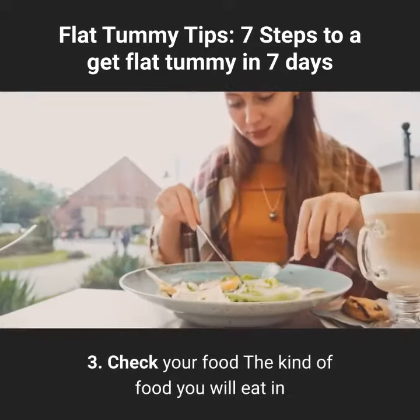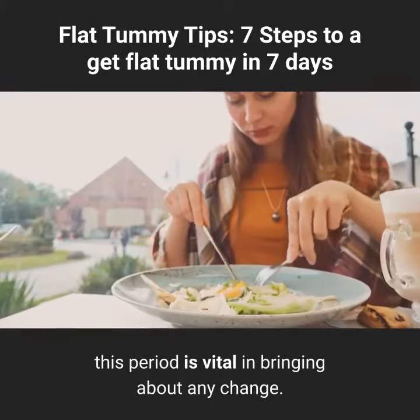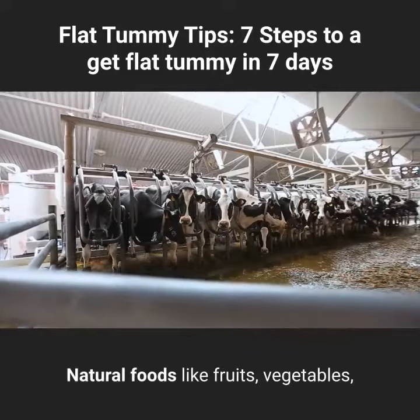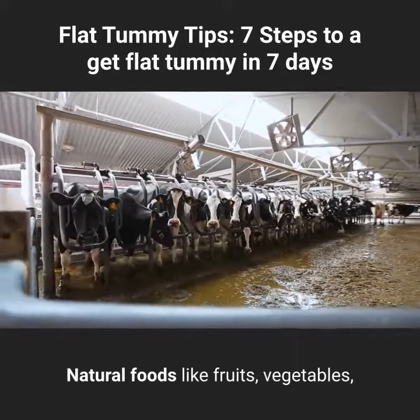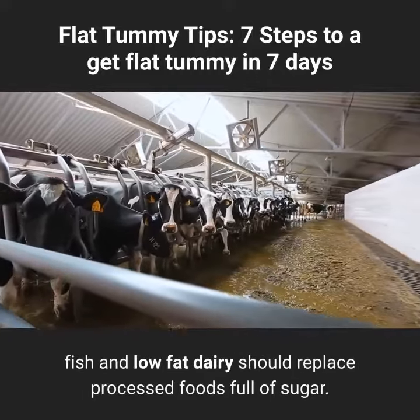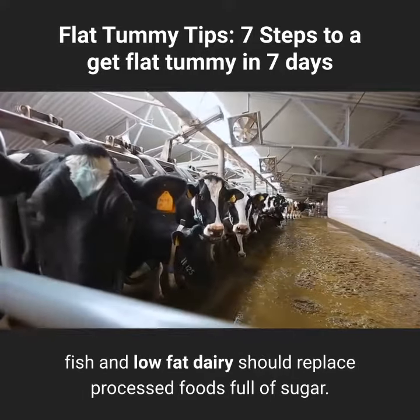Tip 3: Check your food. The kind of food you eat in this period is vital in bringing about any change. Natural foods like fruits, vegetables, whole grain breads and pastas, chicken, beef, fish, and low-fat dairy should replace processed foods full of sugar.